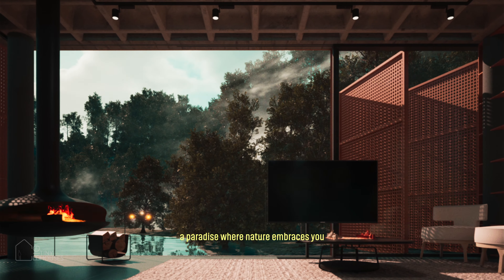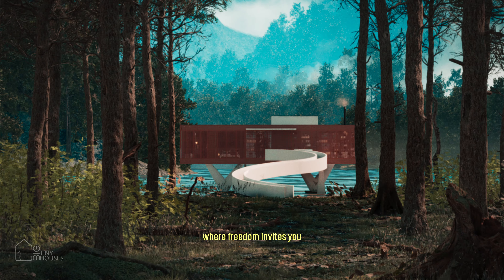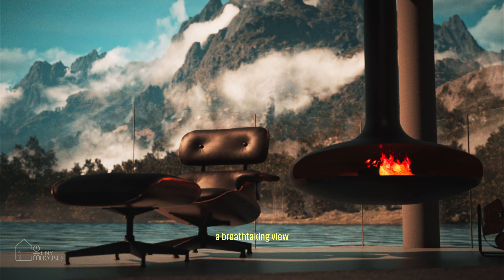Have you been dreaming of paradise? Me too. A paradise where nature embraces you and the breeze from the trees rejuvenates you. Where freedom invites you to dive into crystal-clear waters or cozy up by the fireplace with a breathtaking view.